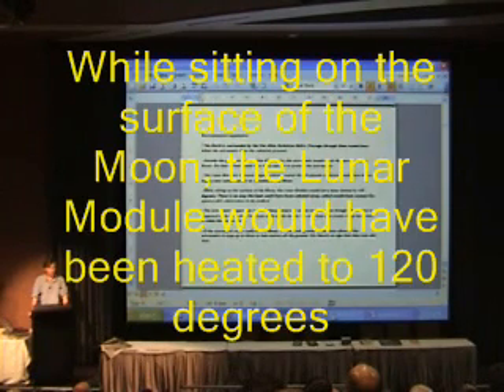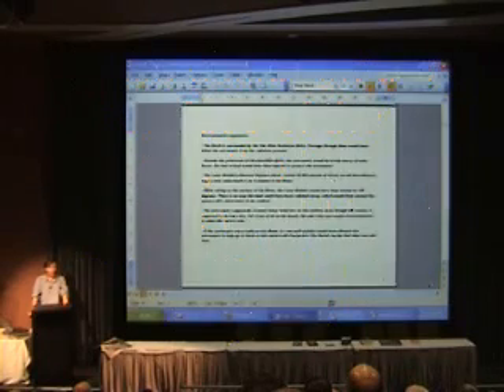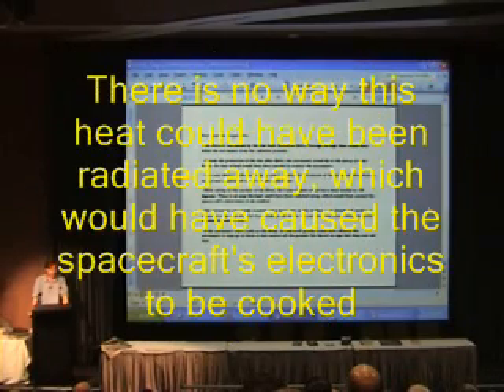And while sitting on the surface of the moon, the lunar module would have been heated to 120 degrees. There's no way this heat could have been rejected from the spacecraft, and the result would have been cooked electronics.